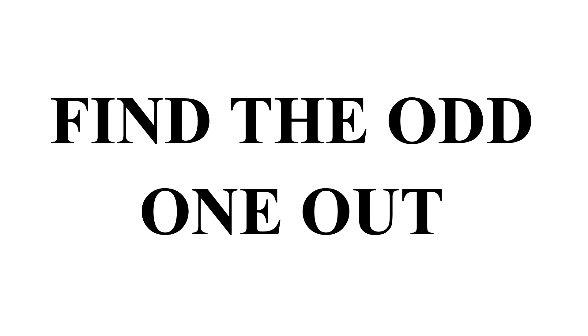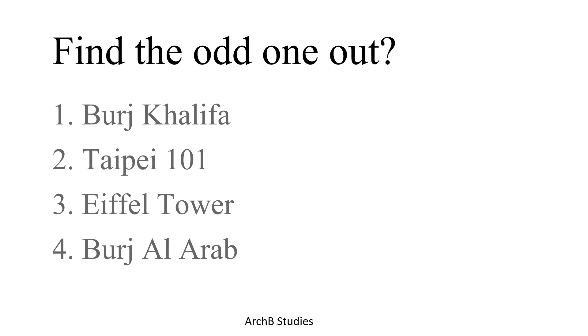First one: finding the odd one out among Burj Khalifa, Taipei 101, Eiffel Tower, or Burj Al Arab. Burj Khalifa, Taipei 101, and Burj Al Arab are buildings which have some type of human accommodation — offices, restaurants, or living spaces — but the Eiffel Tower does not. So the third option is the correct answer.